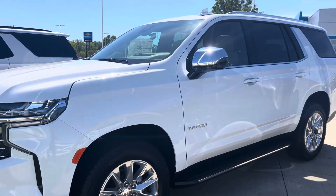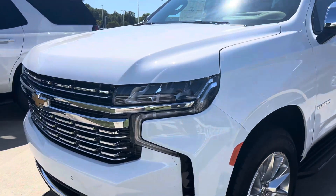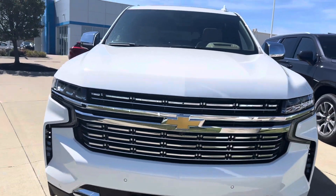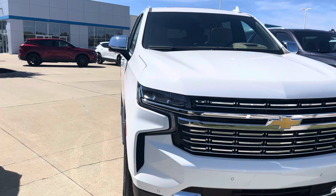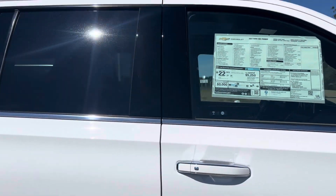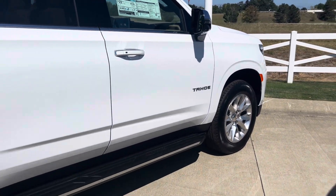Hi Heaven, Tina here with Fireland Chevy in Vermilion. Just want to get you a video — we had received a request from you on a 2024 Tahoe. I actually have two of them available, so I figured I would come out and do a quick video for you of each of them.